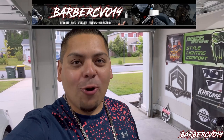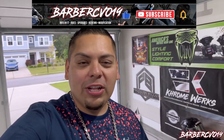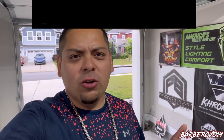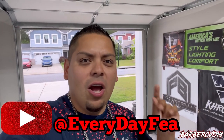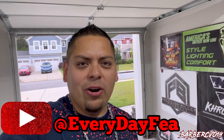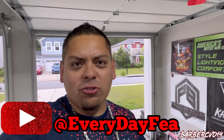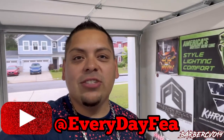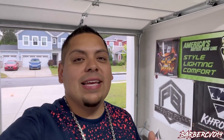What's going on guys, Barber CVO in the building. We're here in the garage doing a quick short video today. This video goes out to Everyday Fey on YouTube — make sure you follow her, she has a great channel. She's an upcoming YouTuber and she actually sent me a challenge — she wants to see what's inside Barber CVO's saddlebags.